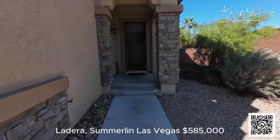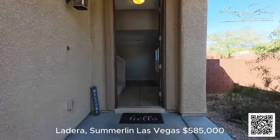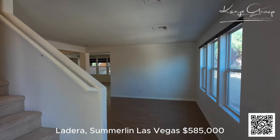We are out here in South Summerlin, doing an open house at this gorgeous Summerlin home. It is four bedrooms and two full baths.